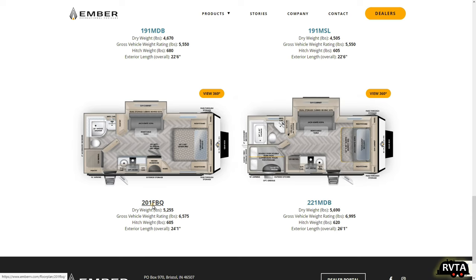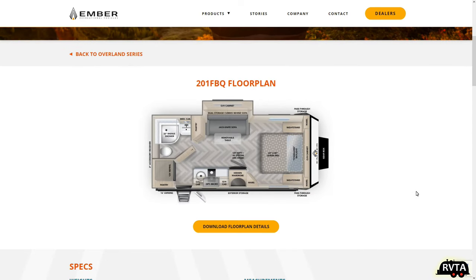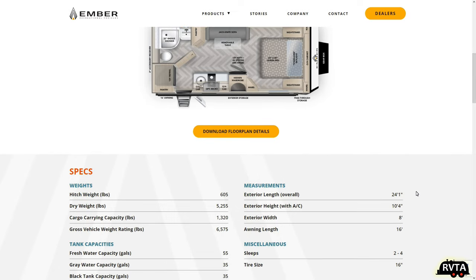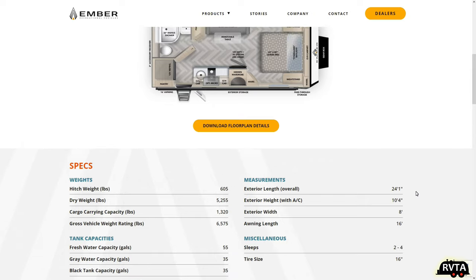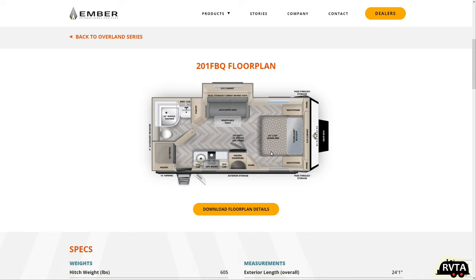Let me click on this. Very nice photograph. This one has a very nice layout. It has a dry weight of 5,255 pounds, a gross vehicle weight rating of 6,575 pounds, fresh water capacity of 55 gallons, gray water capacity of 35, black of 35, propane 40. Exterior length 24 feet, 1 inch.